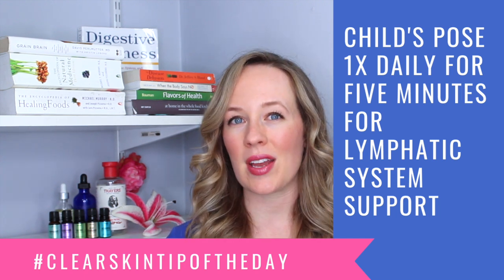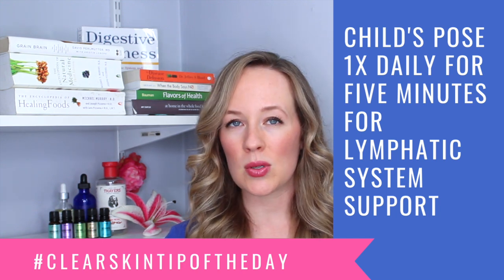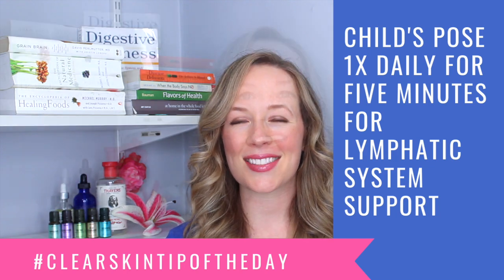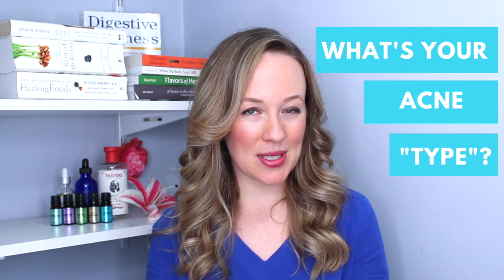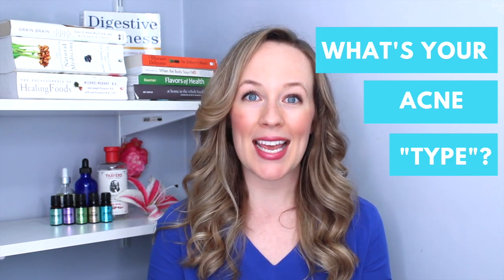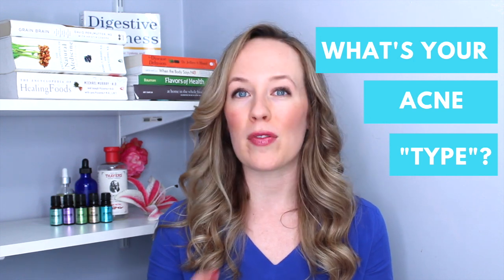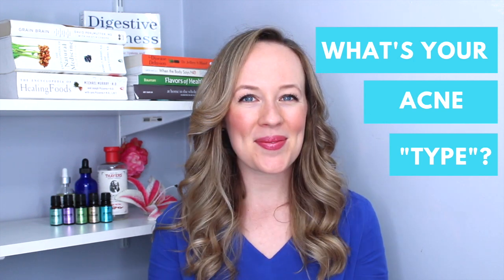Hopefully it'll start to create a new practice in your life. My clear skin tip around yoga is to move into child's pose once a day for five minutes. If you want more acne-clearing tips like this, make sure you head to the acne personality quiz below, take that to identify your unique acne issues, and grab a few recipes and action steps you can take.